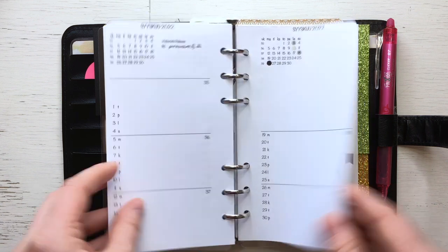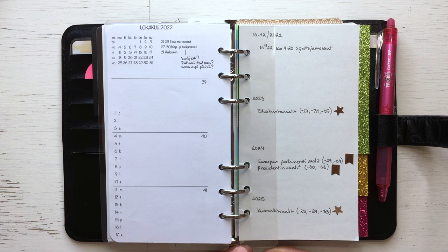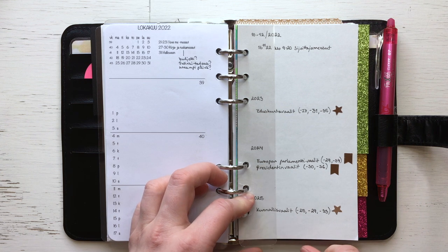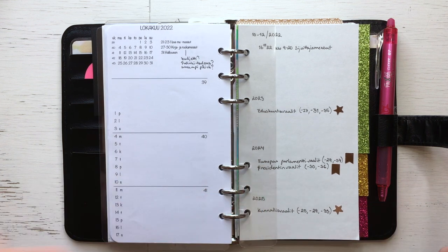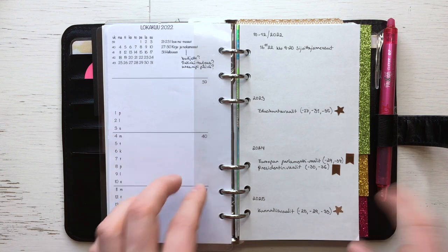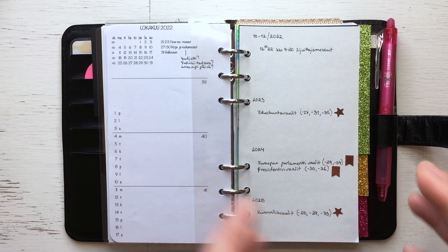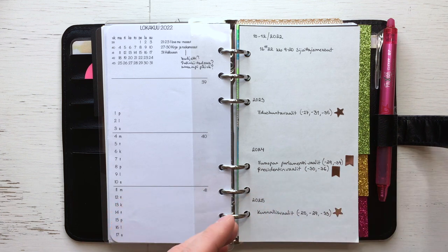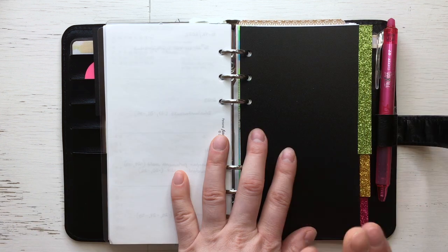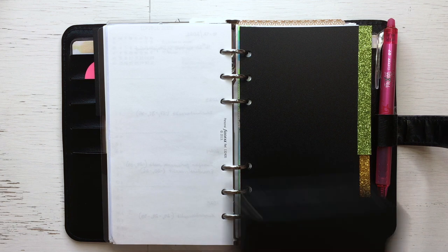This is the smallest bottom tab, which I realized I almost never use — but maybe it's good to have. Here I have a future log for dates: whereas the previous future log was for upcoming tasks, this one is for dates coming in future years. I have some elections written down here that are coming up.